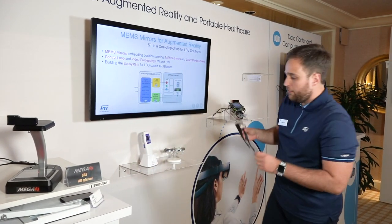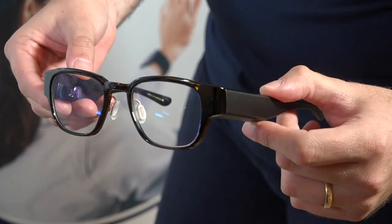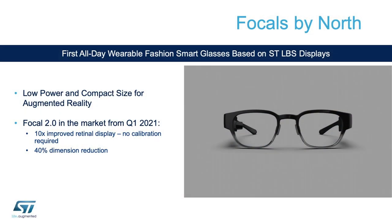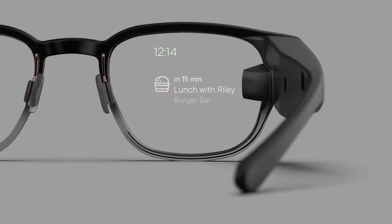These partner companies have small form factor augmented reality glasses already implemented in the market — small form factor glasses with holographic lenses where you actually project images directly on the lenses, for example getting notifications, email messages, and navigation assistance.